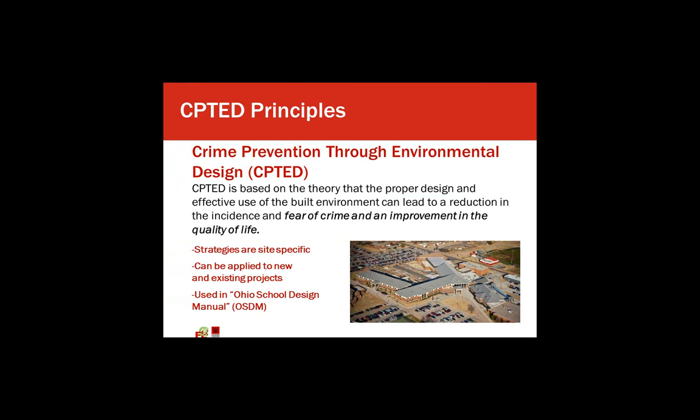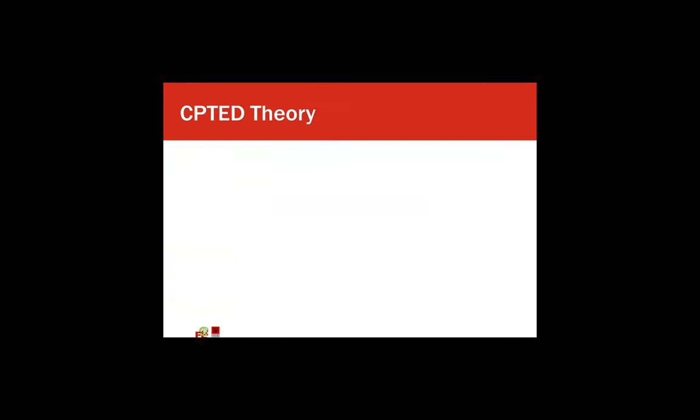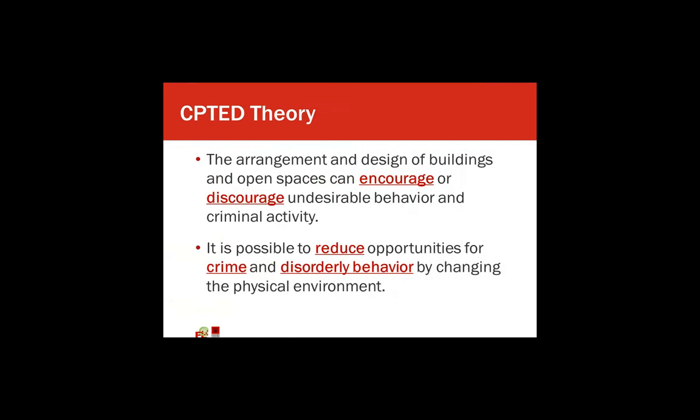The CPTED theory deals with the arrangement and design of buildings and open spaces, which can encourage or discourage undesirable behavior and criminal activity. Through the use of this design theory, it's possible to reduce the opportunities for crime and disorderly behavior by changing the physical environment. Some of the goals of CPTED really deal with reducing opportunities for crime, reducing fear in students, faculty, and parents, improving the quality of life, and providing opportunities for positive social interaction.